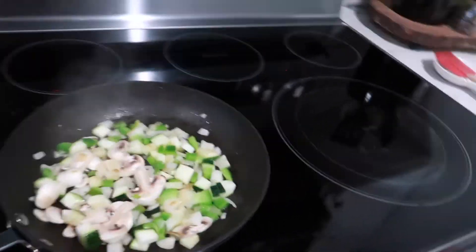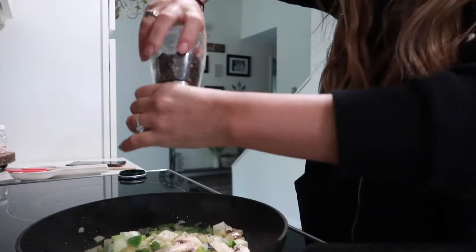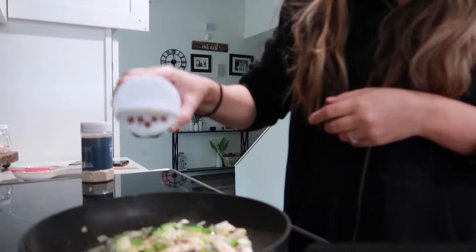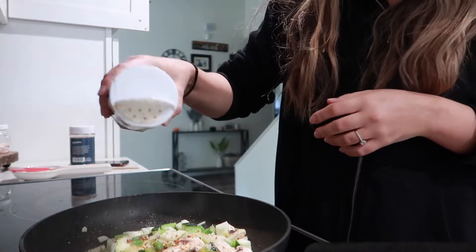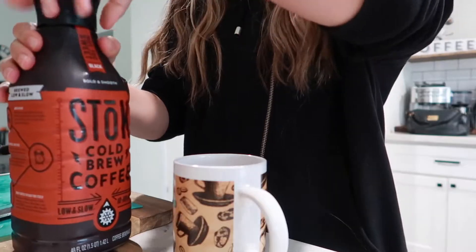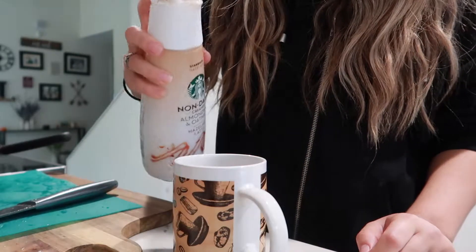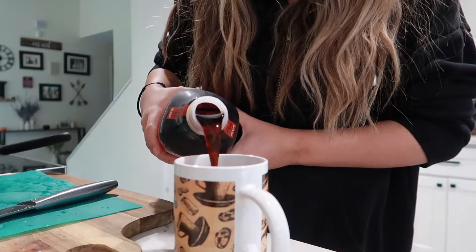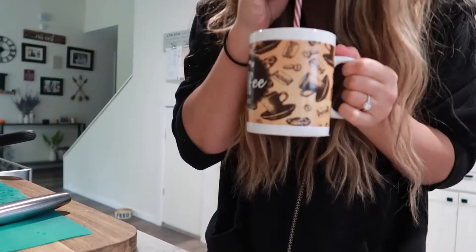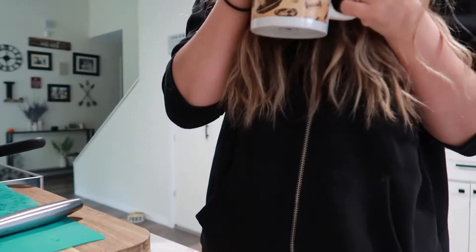I'm sautéing all my veggies right now and adding some pink Himalayan salt, pepper, crushed red pepper flakes for some spice, and garlic powder. I really like to season my veggies. For my coffee, I've never tried this cold brew before — it was all they had at the store — and I've been loving this non-dairy almond milk and oat milk hazelnut latte creamer, so I put some of that in with the cold brew and gave it a stir. It's pretty good — it doesn't have that strong coffee aftertaste, which I actually enjoy, but it'll do.